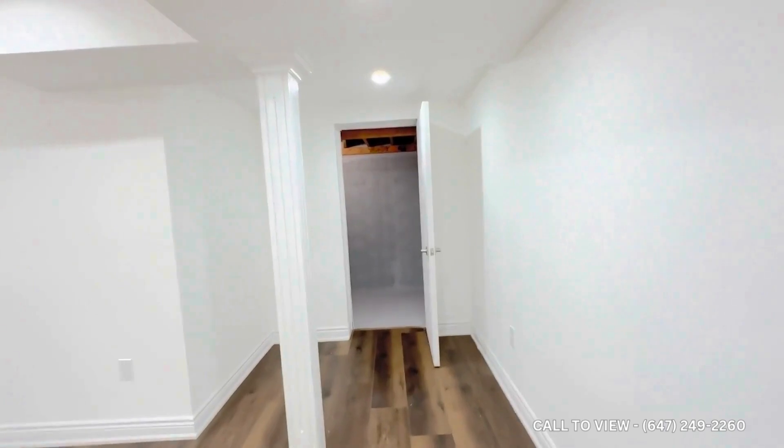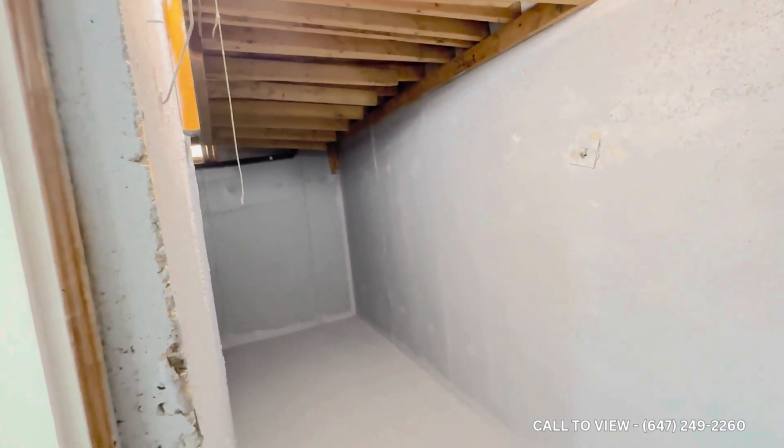Let me give you a quick sneak peek into the cold room and another part of the storage. Just look at how deep it is — huge space.